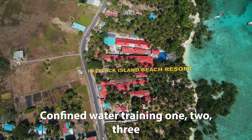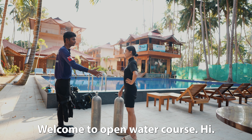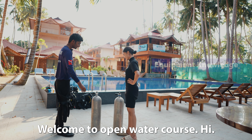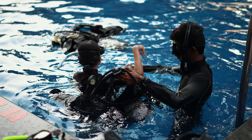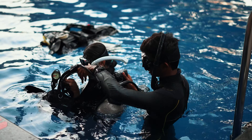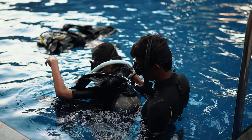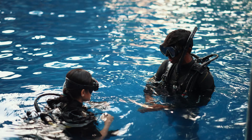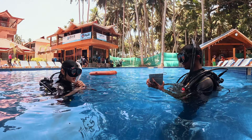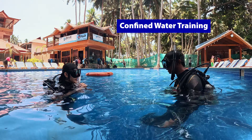Equipment setup, confined water training one, two, three. Hi Rishi, welcome to Open Water Course. So we are going to start setting up our equipment.